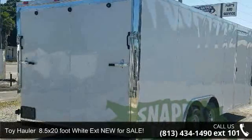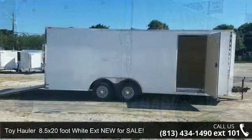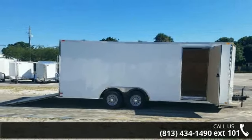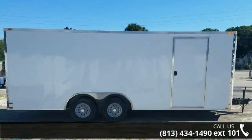Check out this toy hauler — 8 and a half by 20 foot wide extension. If you are looking for a quality trailer, consider this one. This unit is priced just right and comes equipped with many desirable features.